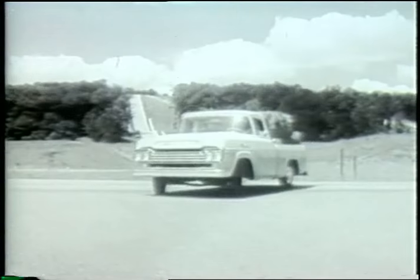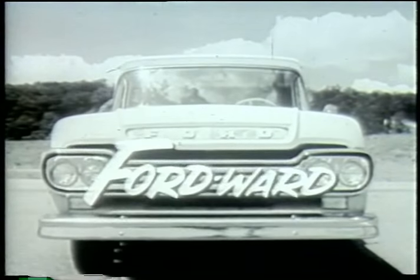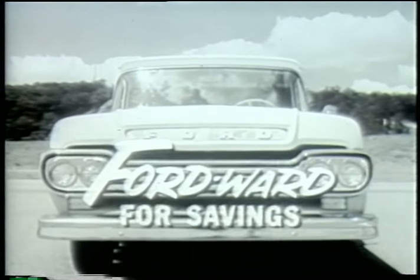They're here, the trucks that leave all others behind. Brand new 59 Ford trucks that take you Fordward in modern design and Fordward for savings.